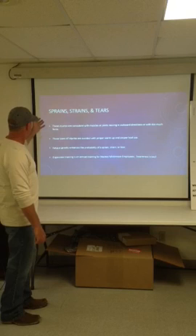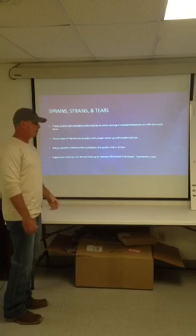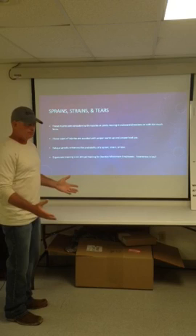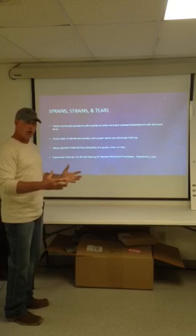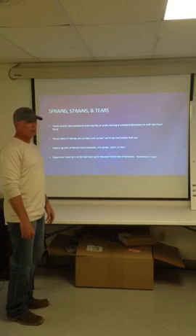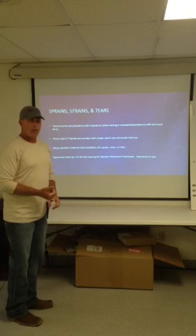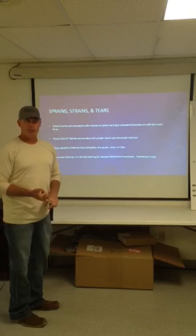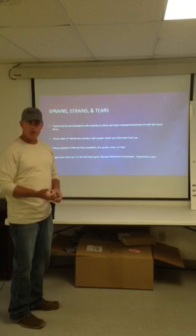Common injuries — sprains, strains, and tears. These are injuries that are consistent with muscles and joints, and usually involve moving a joint or a muscle in an awkward direction with too much force. You can have too much force, or an awkward direction, or both — kind of a double whammy. These types of injuries are avoided with proper warm-up and proper tool use. Have we trained our employees how to warm up correctly before strenuous activity? Have we trained them to use the proper tool for the job? Both are very important — not using the proper tool and not warming up your body both get people hurt all the time.